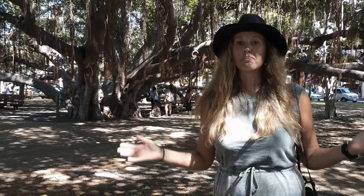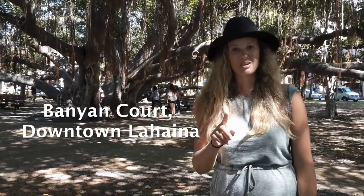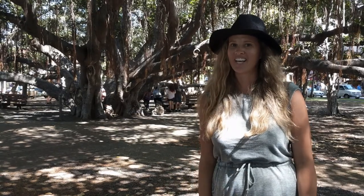There are so many beautiful flowers to photograph here in Hawaii. But don't forget about the bigger vegetation like the banyan trees. One of the best examples is right here in Banyan Court in the heart of Lahaina.